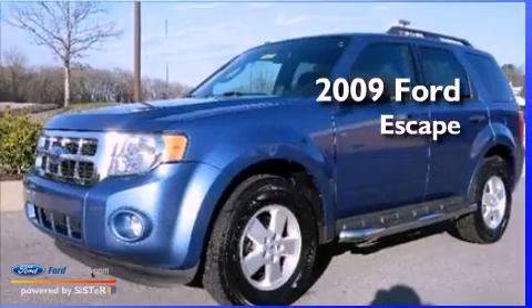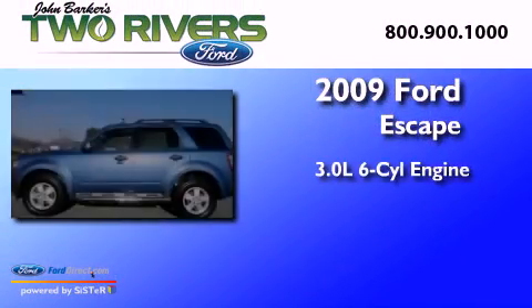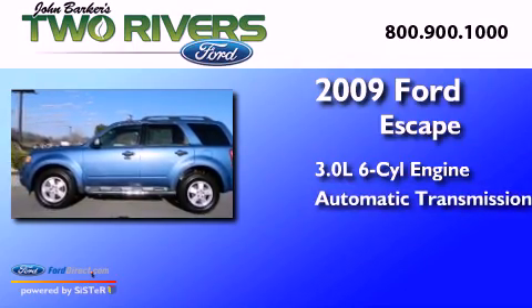This is a 2009 Ford Escape. It features a 3.0-liter six-cylinder engine and an automatic transmission.